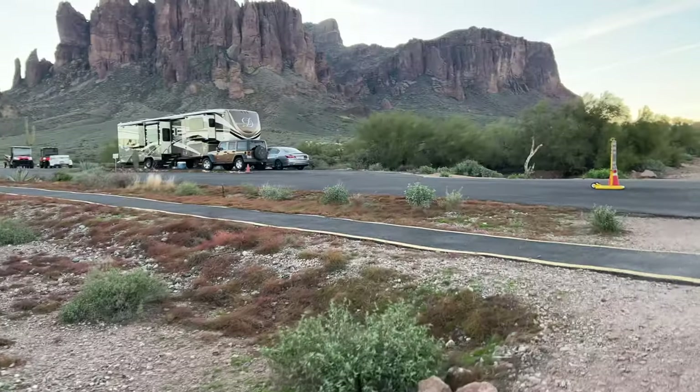This is actually one of the most popular hiking spots around Phoenix — we're about 40 miles east of Phoenix. A lot of people camping, boondocking, those little cabins to rent. But we're here on a weekday, so I'm hoping it'll be a little less crowded.